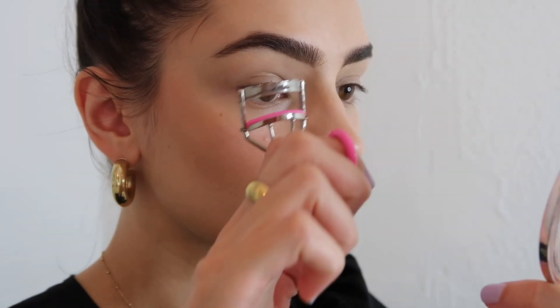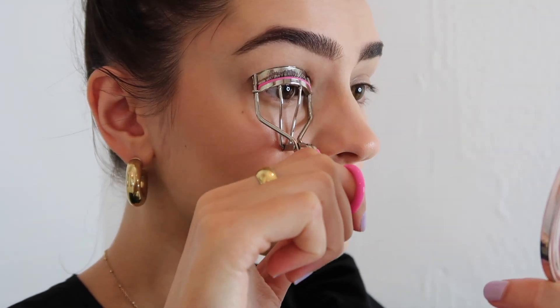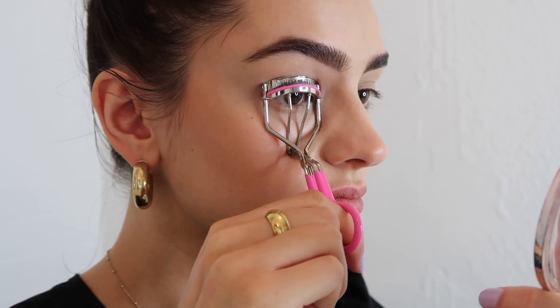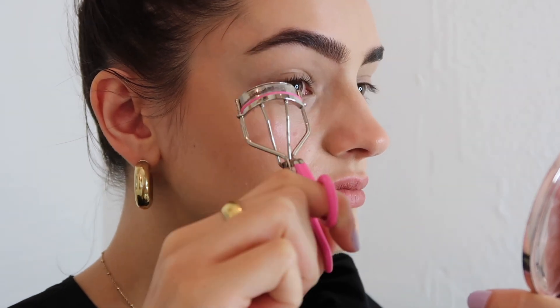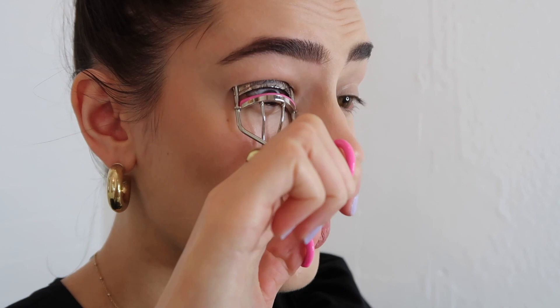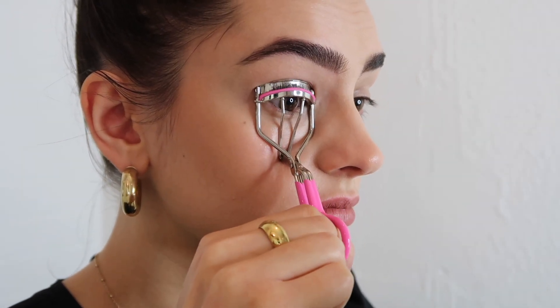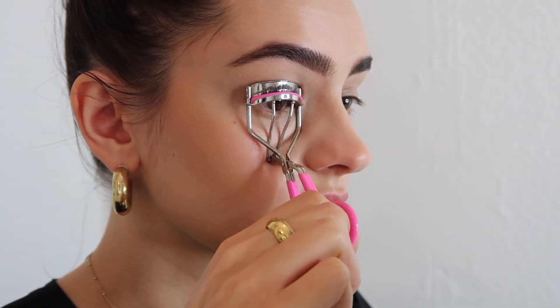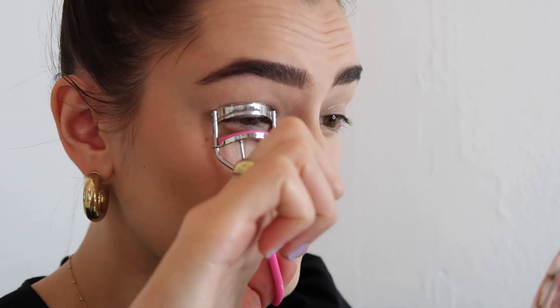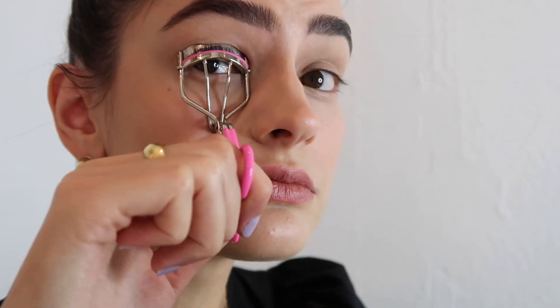Step one is to curl my eyelashes. I'm currently using the Tweezerman eyelash curlers — I think these are really good and you can find them easily on the high street or online. I do one eye at a time and I curl them for quite a long time. I really think that makes all the difference; curling for only about 10 seconds just doesn't hold as well. I go in about three times.